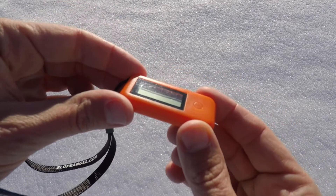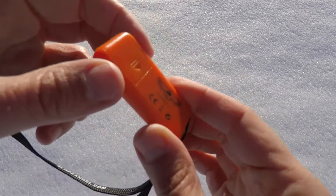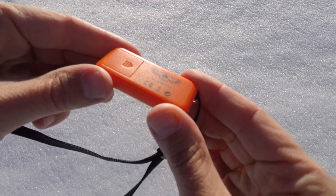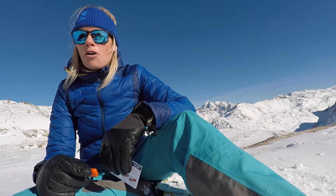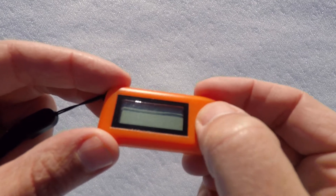Slope Angel is a simple digital inclinometer and thermometer. It accurately measures slope gradients between 0 and 90 degrees and air temperature in both Celsius and Fahrenheit. With a battery life of a year, Slope Angel has a tough and compact design with a one-button function.